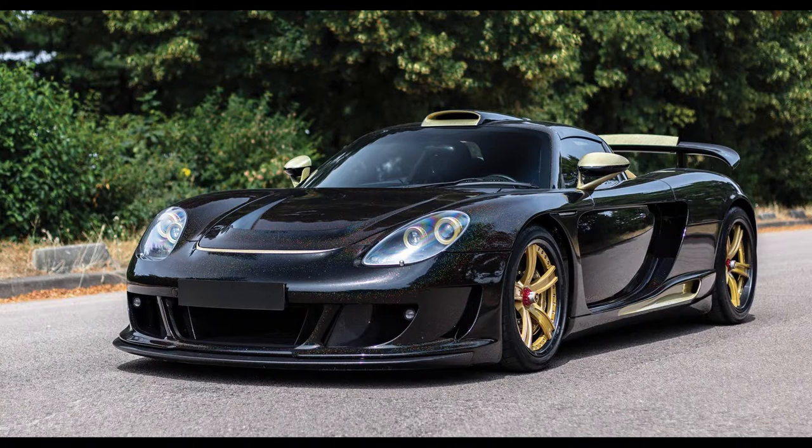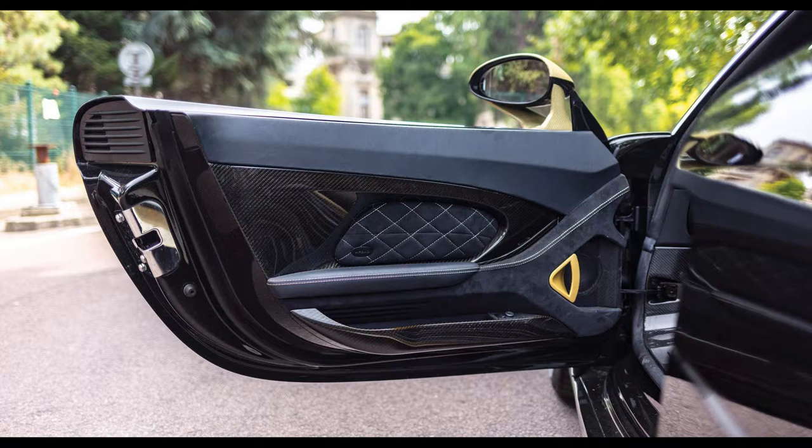It takes 1,000 hours to produce one Gemballa Mirage GT, and only 25 units have been produced.